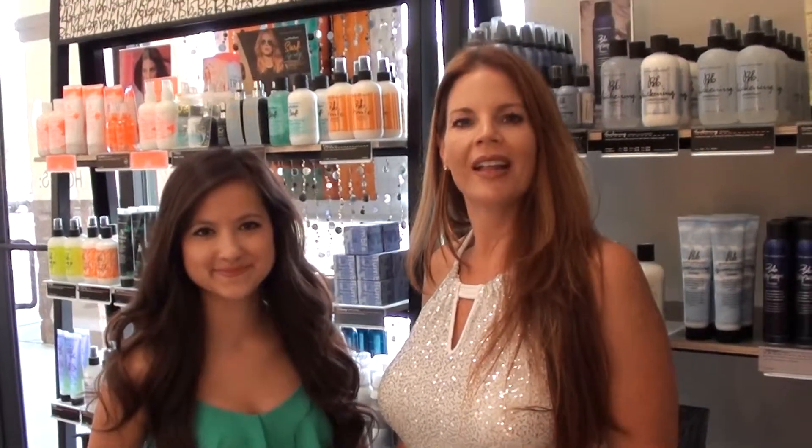Hi, welcome to Synergy Salon. Thanks for checking out our QR code. My name is Amanda Johnson. I'm one of the owners here and this is Shiloh, one of our client coordinators.